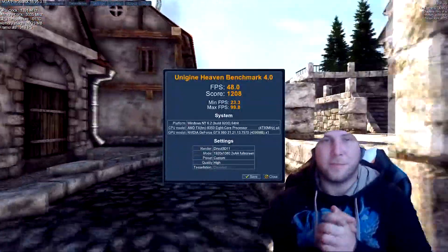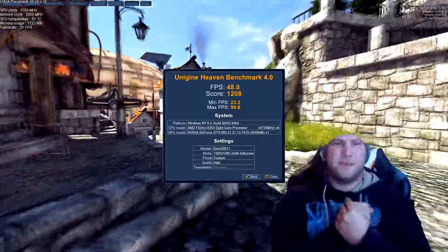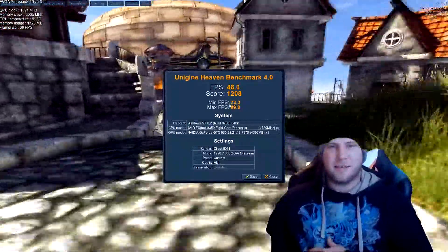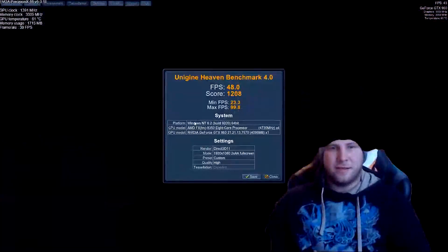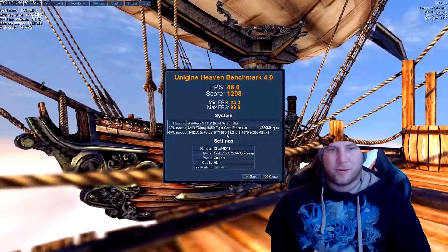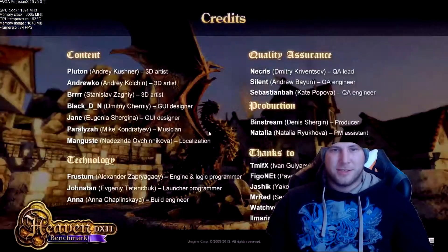The benchmark completed — I let it run two times. As you can see, the minimum frames per second was 23 and the max was 99. It scored 1208, which is not bad, but of course could still be better.